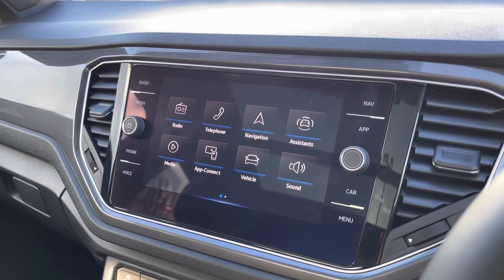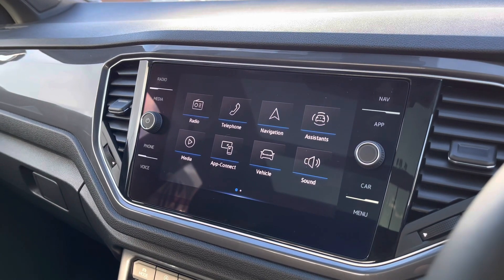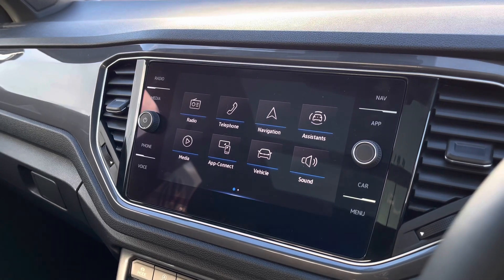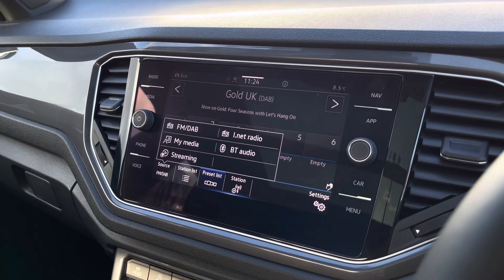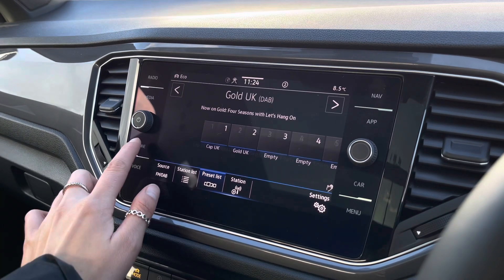Moving on to your infotainment system, here we can access a wide range of features. We have your full menu on screen with shortcut buttons down either side. You have FM and DAB radio with an endless list of stations that you can save to your preset lists.